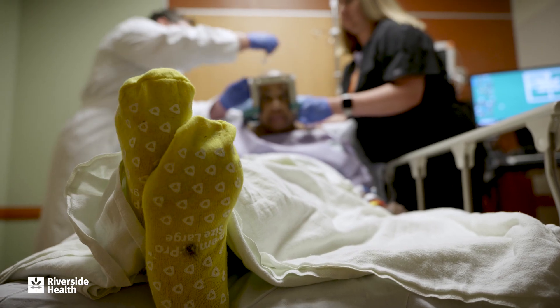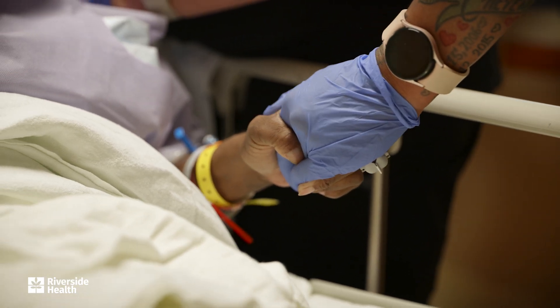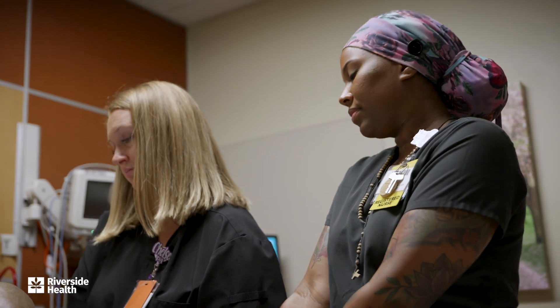Essential tremors is a movement disorder that affects millions of people across the world and across the United States. It's usually a tremor that involves people's hands such that it's difficult to perform simple tasks during the day like holding a cup, writing with a pencil, or brushing your teeth.